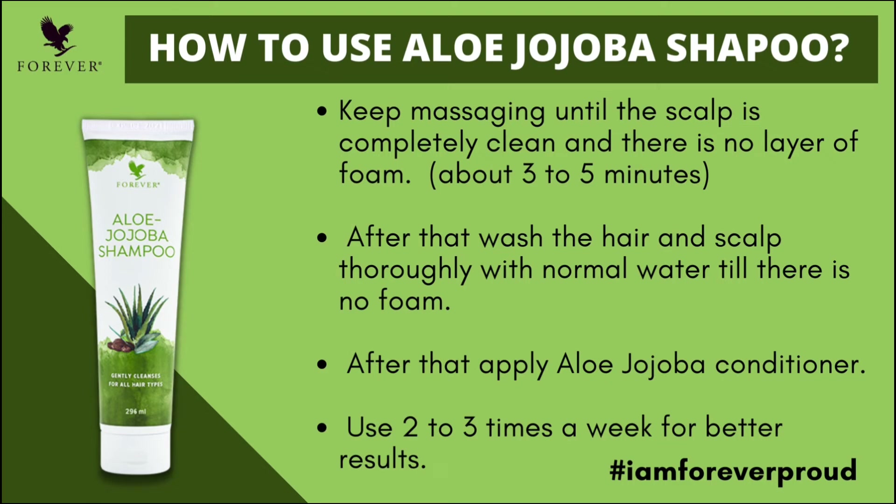After applying, complete your bath. For better results, use the shampoo regularly — you will see results within 2 to 3 weeks.